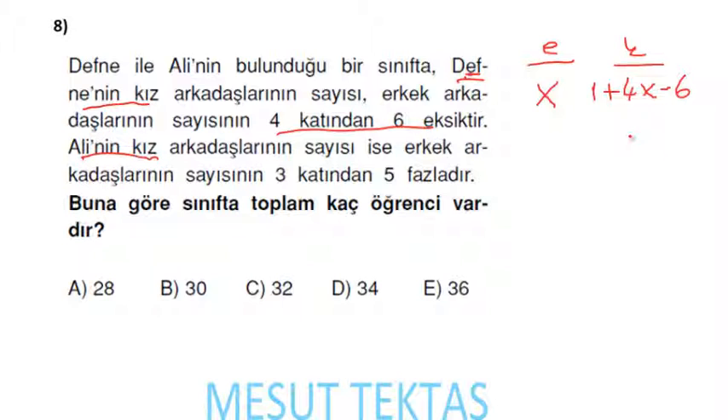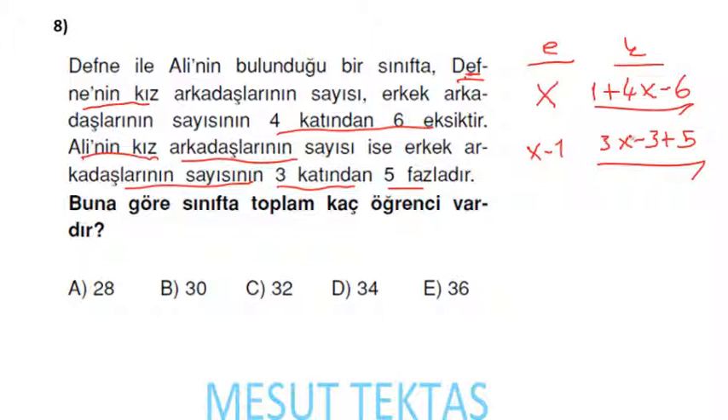Ali için: Ali'nin erkek arkadaşı x − 1 kişi (kendisi çıkarılır). Kız arkadaşlarının sayısı bunun 3 katından 5 fazla: 3(x − 1) + 5 = 3x − 3 + 5 = 3x + 2. Bu ifade de toplam kız sayısını verir. Üstteki de toplam kız sayısını veriyordu, ikisi birbirine eşit: 4x − 5 = 3x + 2.